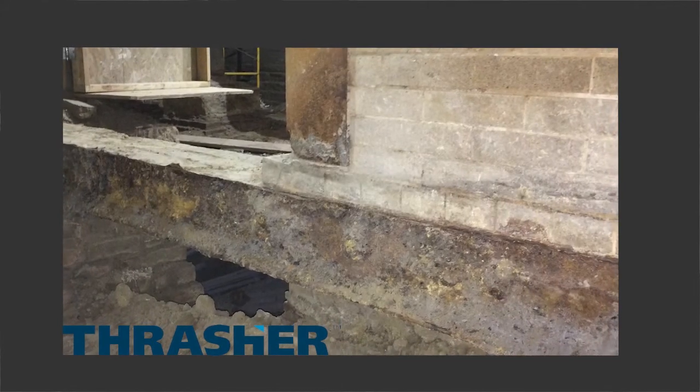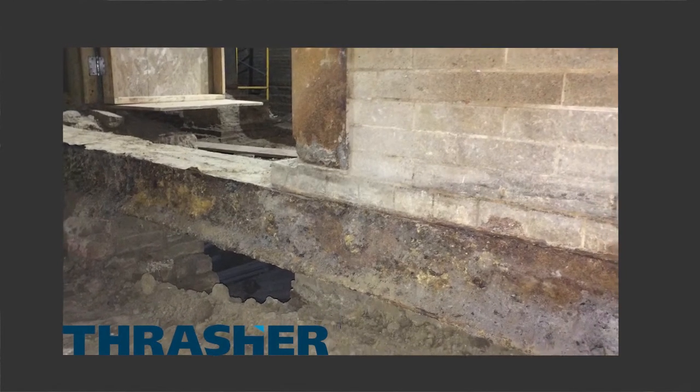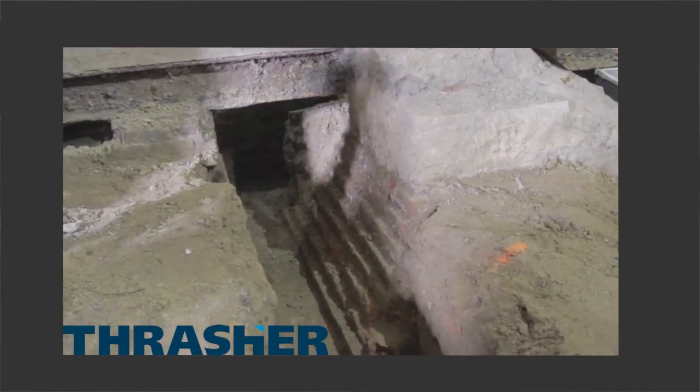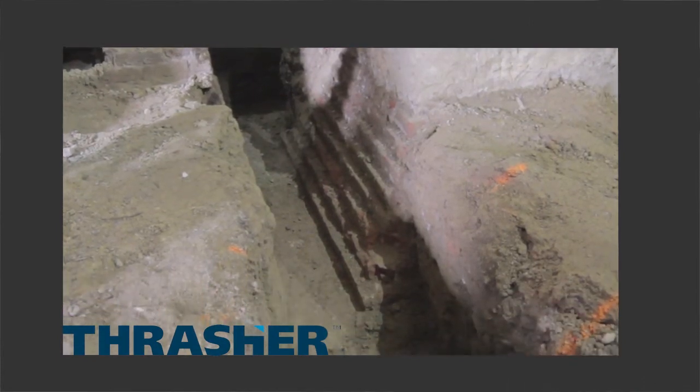This wall had been originally supported by a continuous pair of steel channels spanning between brick piers spaced roughly 10 feet along the length of the wall. The project designers proposed removing the steel channels to support the existing wall on a continuous grade beam supported by a deep foundation system.